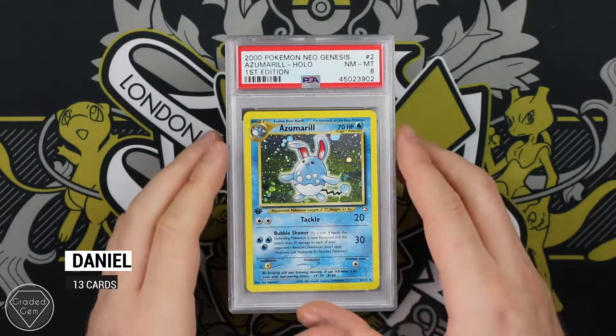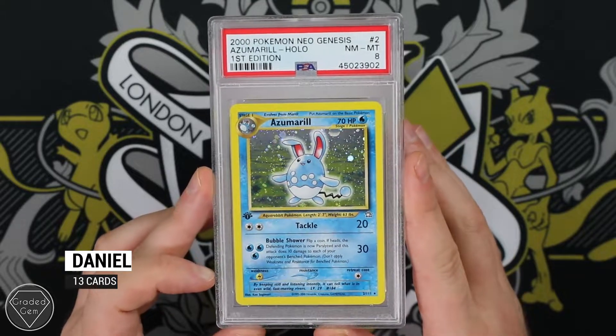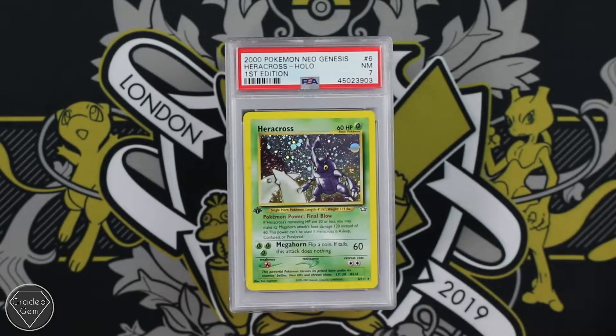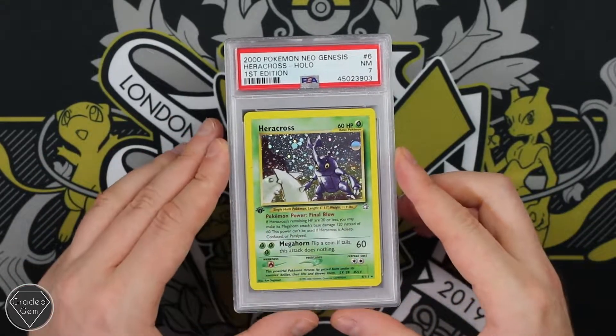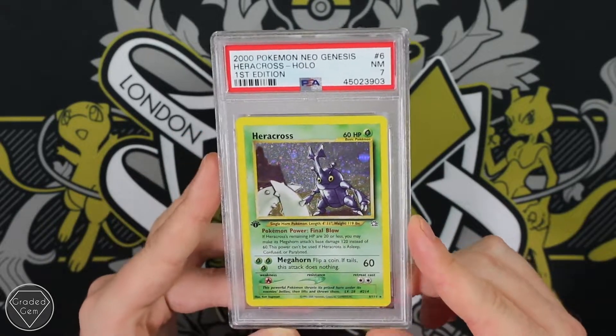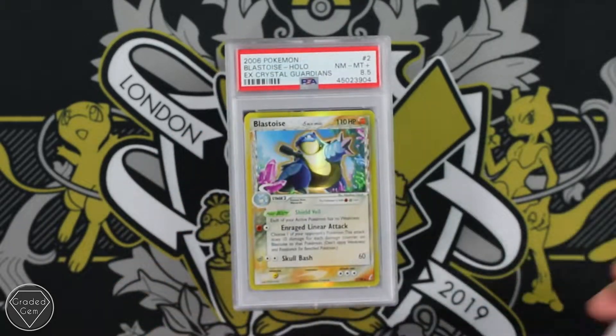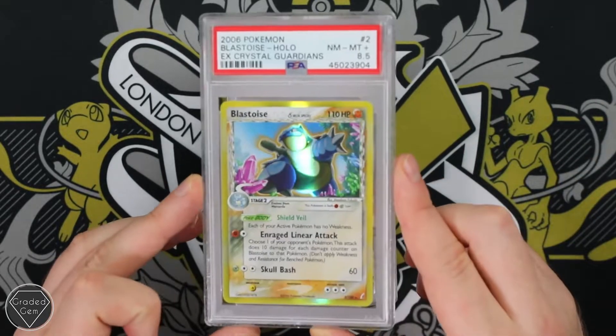Our next submitter is Daniel. Daniel starts off with Neo Genesis 1st edition Azumarill getting the Near Mint 8 grade. This card is so hard to grade — I've never got anything better than a Mint 9 and that was just one copy. Near Mint 7 as well, and then there's that 8.5 grade — the grade no one ever wants to see.